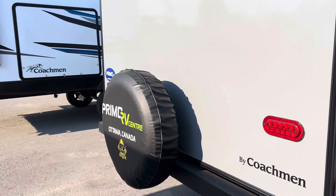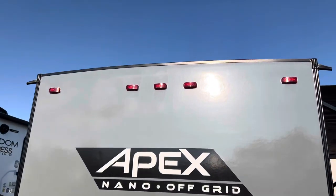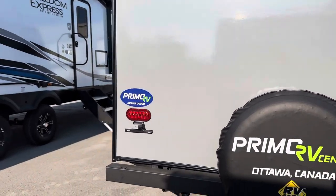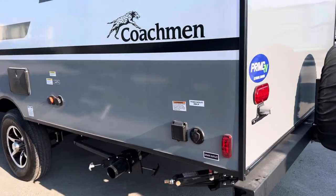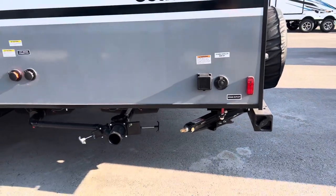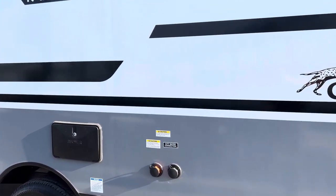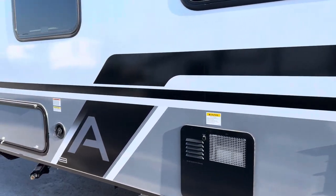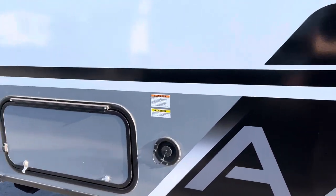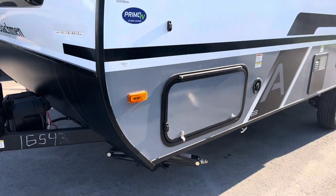Around back here we have the spot for the spare tire. We do sell backup cameras here at Primo RV Center — just ask us and we can install one for you; they're $510. It does come with four stabilizer jacks, all the plumbing, black flush, and city water connection. There's also an outdoor shower which is hot and cold, a fresh water fill here at the front, and magnetic catches for all the doors.